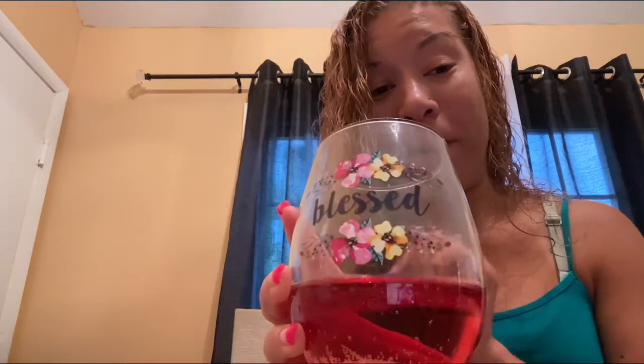Tonight I'm going to show you this cute wine glass that I bought. It says 'bless' and it has cute little flowers going around it — I thought this was very cute and very girly. I already poured my wine into the glass as you can see. It's just very cute and girly, perfect for the summertime.